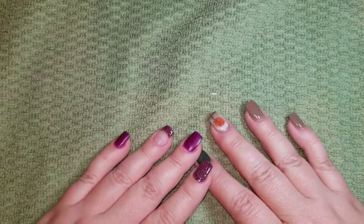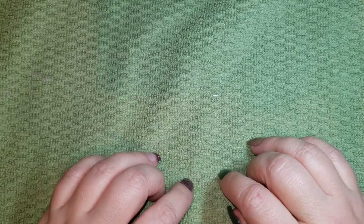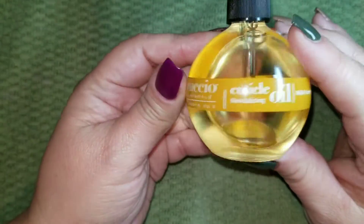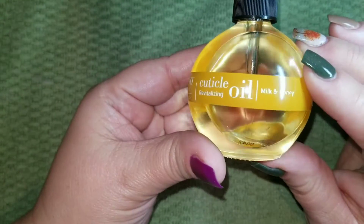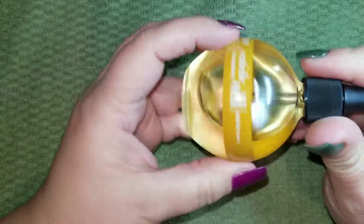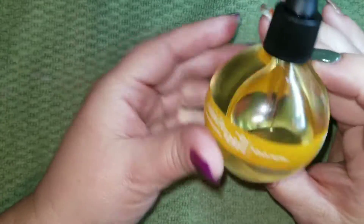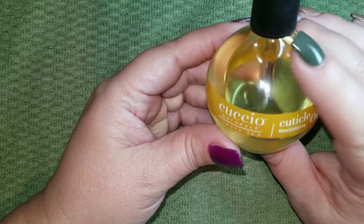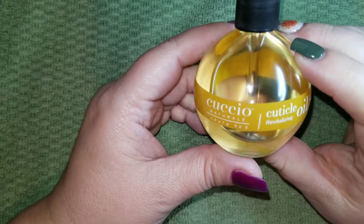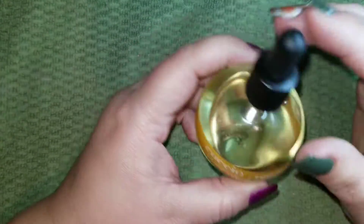I recently purchased some cuticle oil pens from Candy Skincare. I haven't tried them yet — I typically use my Cuccio cuticle oil and I still have quite a lot left — but I wanted to try Candy Skincare because I've heard a lot of great things about their company and their cuticle oil.